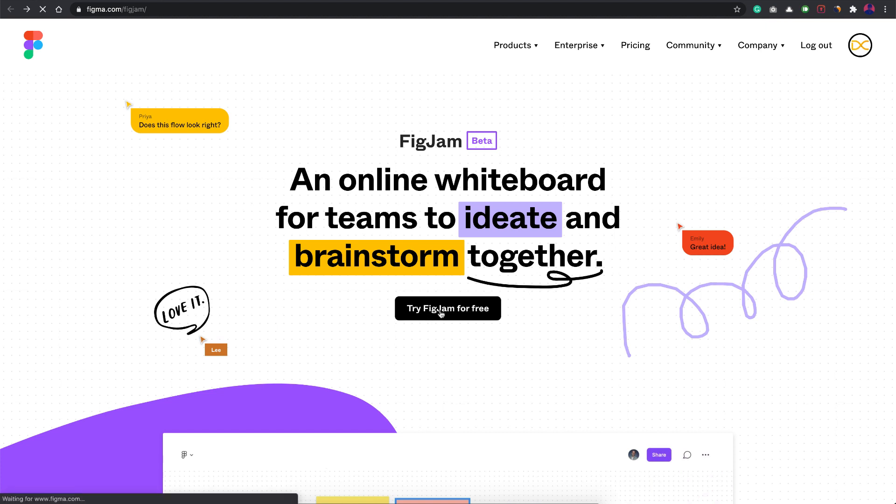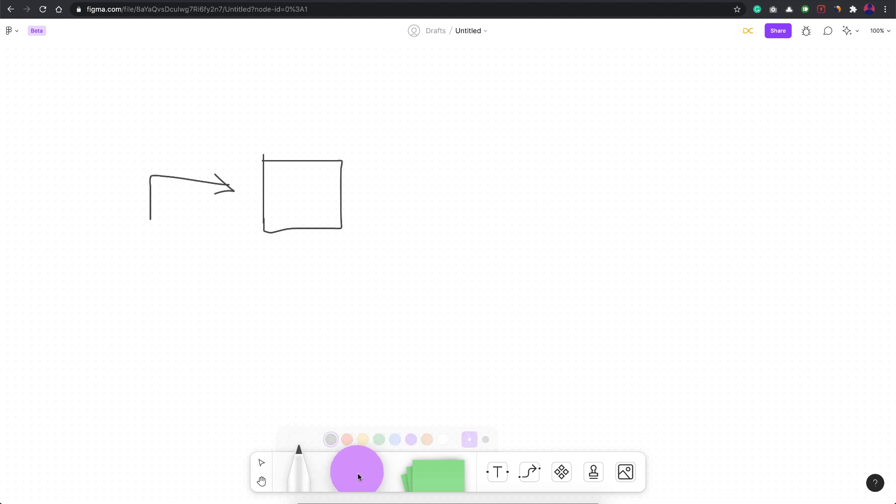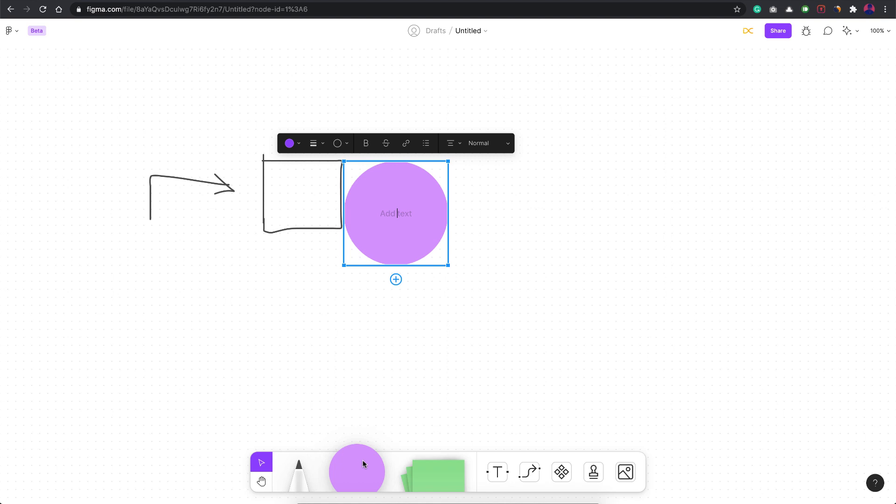Click 'Try FigJam for free' and you'll end up on a FigJam file — a plain canvas. Let's start with the pencil tool. This is the basic drawing tool and you can create whatever you want. They also have a couple of pre-built shapes like circles, which you can just place on the canvas.